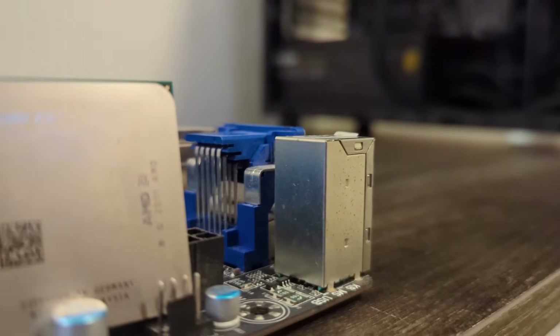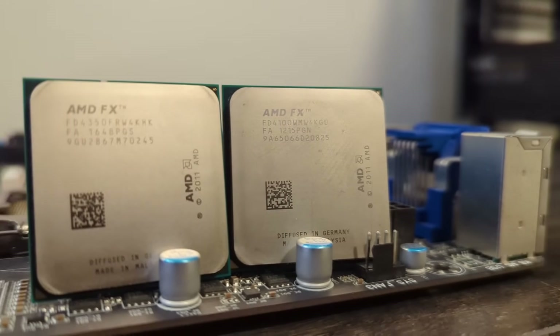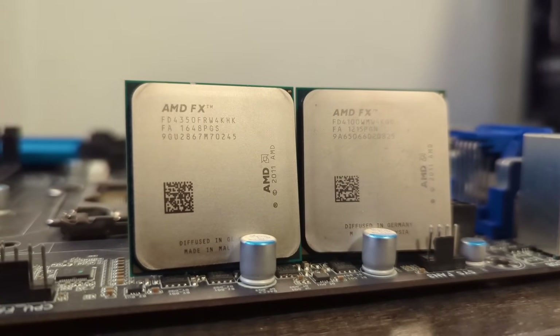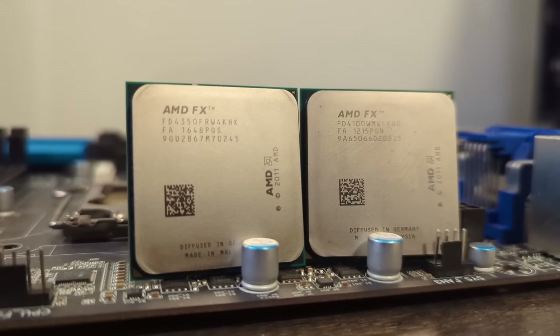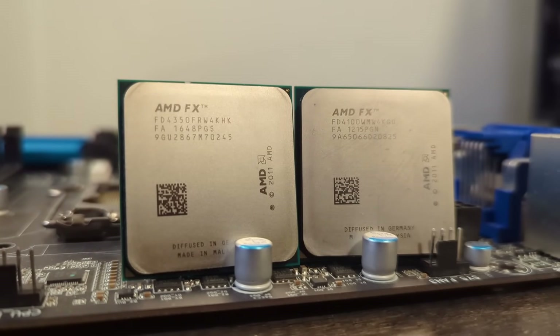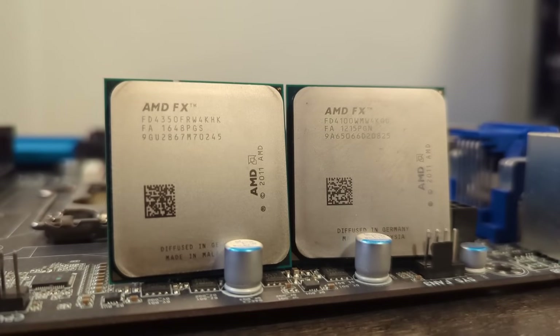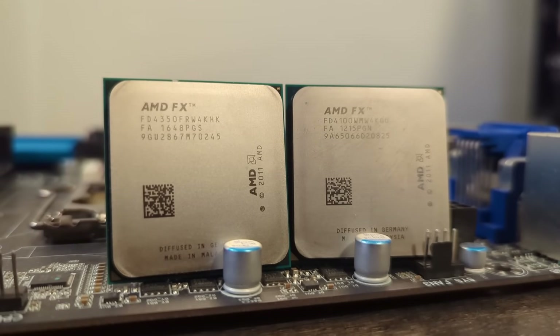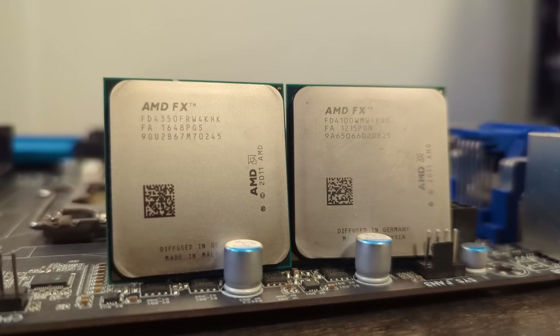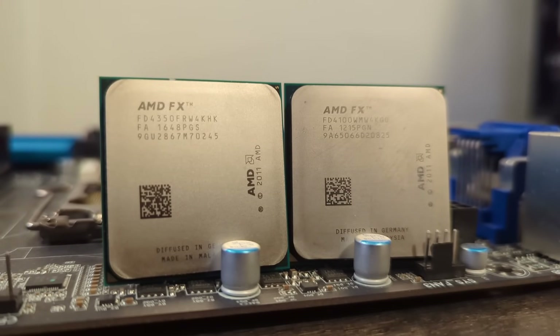Now, something a lot of people seem to be confused about is if these chips actually have the advertised amount of cores, and the answer depends on what your definition of a core is. Some folks suggest the shared FPUs don't matter, because there are still the correct amount of integer units present, and that if a core without an FPU isn't a core, then most 386 and some 486 CPUs wouldn't be considered cores since they lack one. Others suggest that back in those days, an FPU is optional, and current applications and games are designed around each core having an FPU, since that's been the standard in the decades since. Therefore, shared FPUs don't constitute a core.